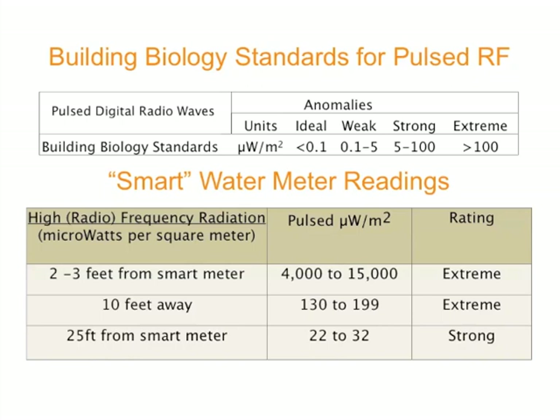We've found it helpful for people to connect with this unseen pollution by being able to hear it from a meter and being able to see numbers. So here we go.